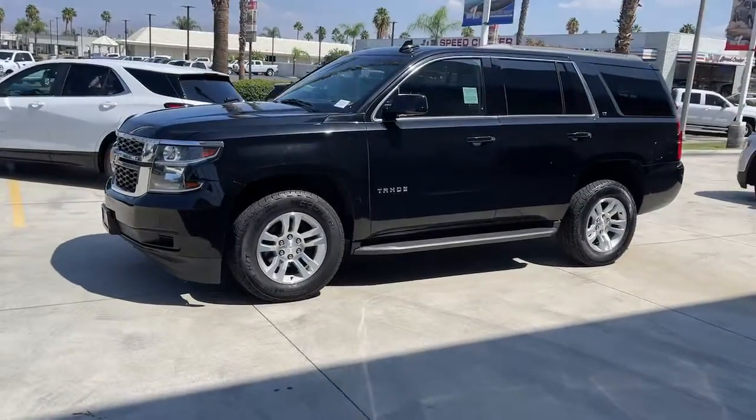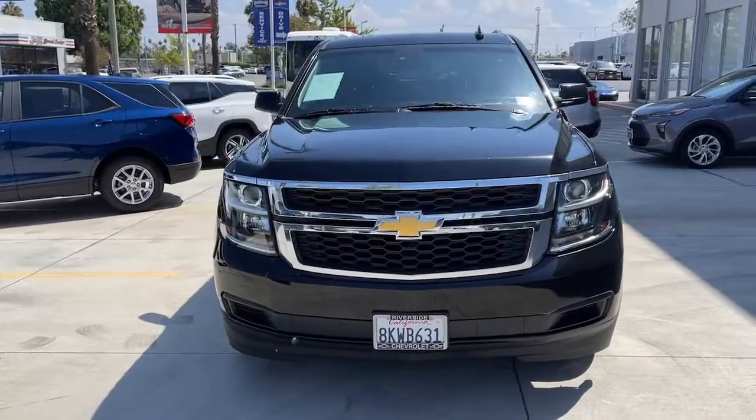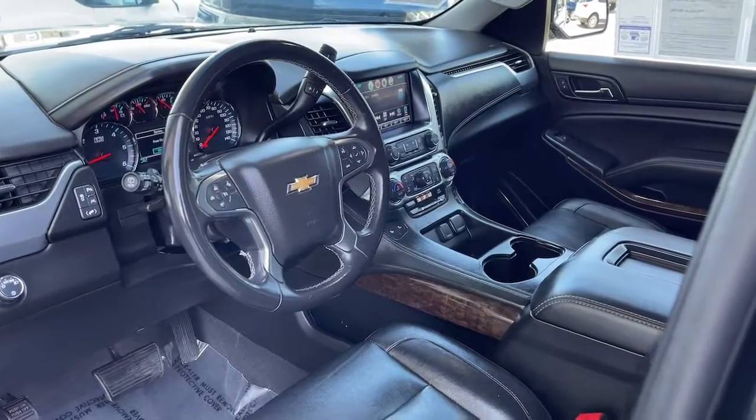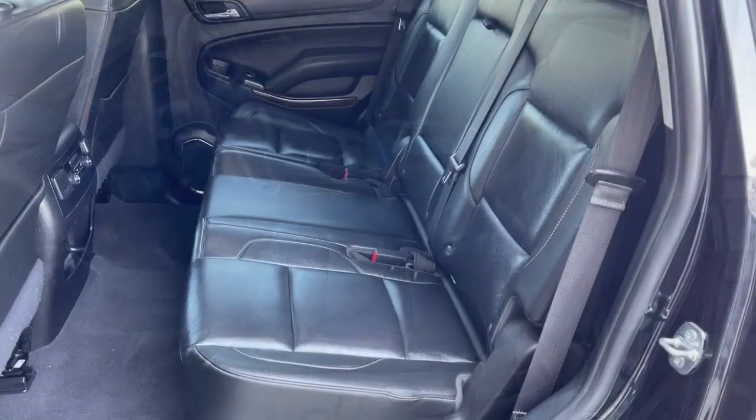The following are some of this vehicle's highlighted options: keyless entry, navigation system, satellite radio, power liftgate, power passenger seat, lane-keeping assist, aluminum wheels, heated front seat, third-row seat, Bluetooth.